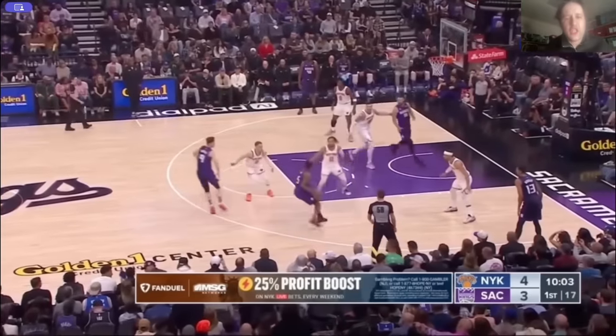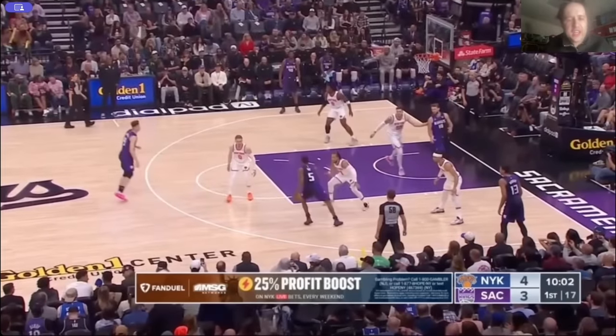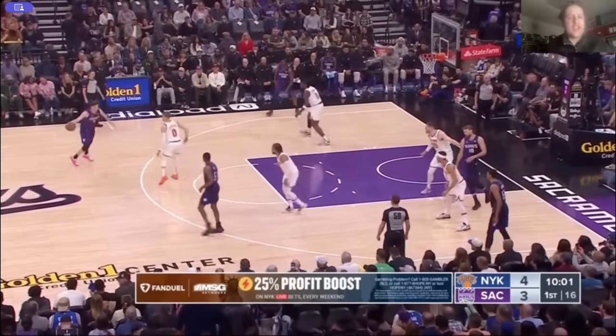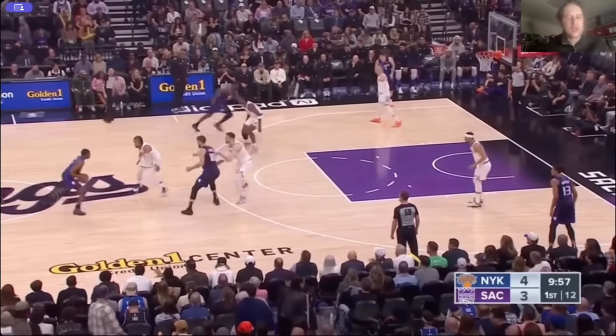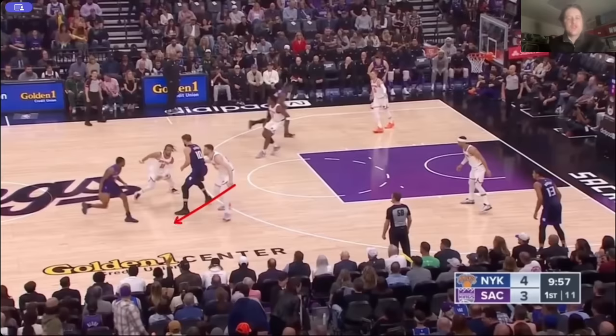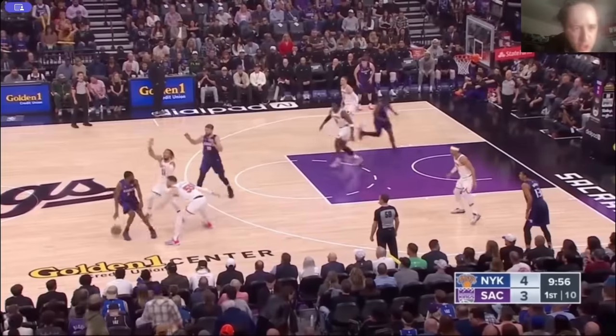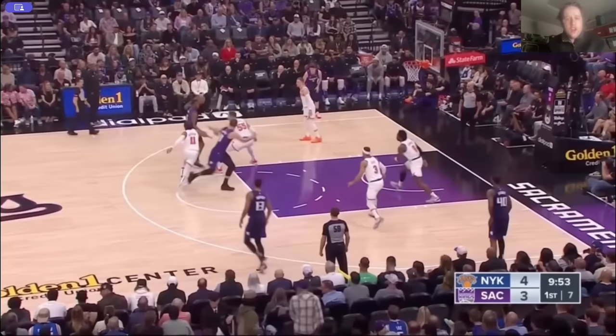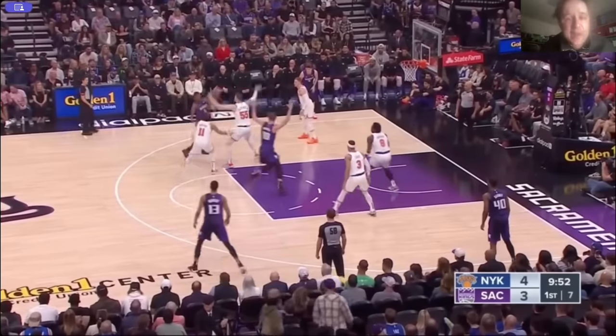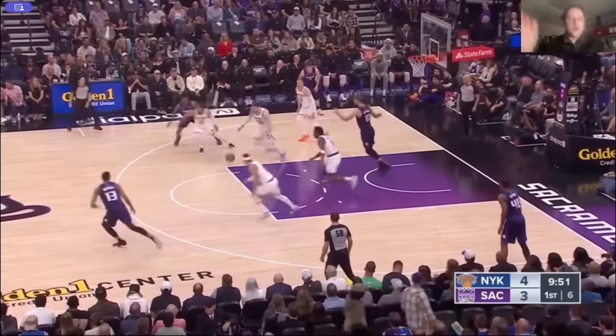Look at the Knicks rotating the ball. They're going to switch this screen right here. Look at DiVincenzo — not hugging the three-point line, in the gaps. No place for De'Aaron Fox to go. Now here comes some ball screen defense. Isaiah Hartenstein is playing up on the screen, not dropping. Once De'Aaron Fox pulls his dribble back, Hartenstein sprints back to Sabonis. Now we've got another screen — Hartenstein's up on it, OG Ananobi comes aggressively in backside. That pass to Sabonis isn't getting made. Turnover.